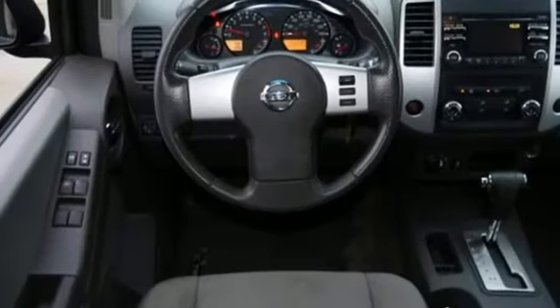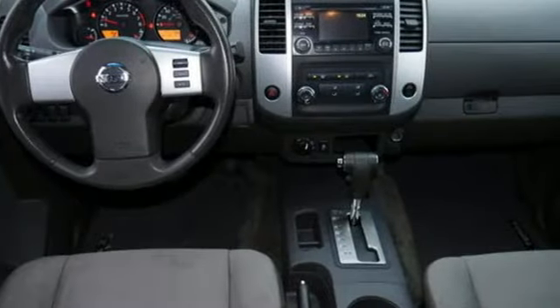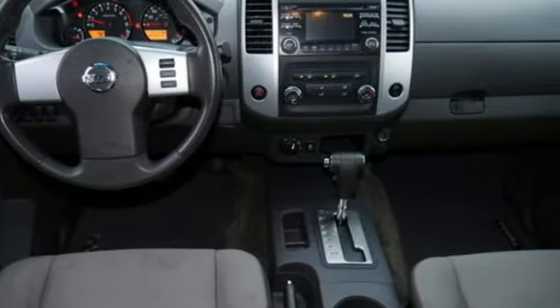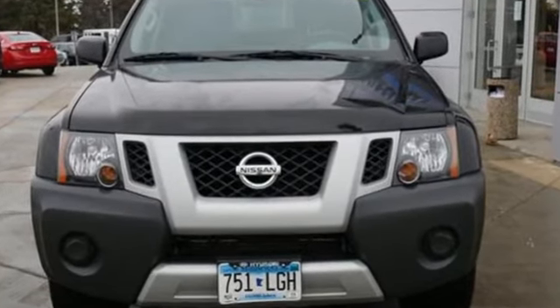Cars.com adds that one of the clever new features they came up with is standard side bumper steps, similar to the ones you see behind the cabs of some pickups. Nissan — built for the human race.